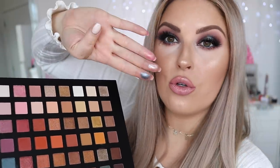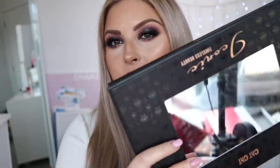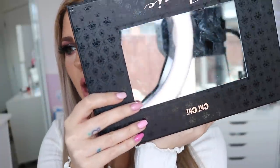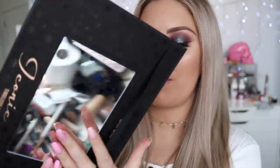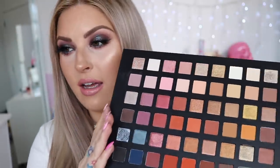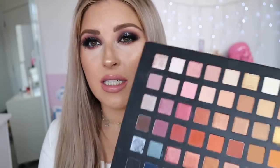These are so pigmented, gorgeous, and blendable. I don't mind the packaging — I'm typically not a huge fan of massive palettes with so many colors, but I love how this palette folds over on itself. It's got a gigantic mirror, so if you were to travel with it you can do your makeup with no issues. It's got a little elastic band, like an artist palette — sleek, beautiful, and not too thick.